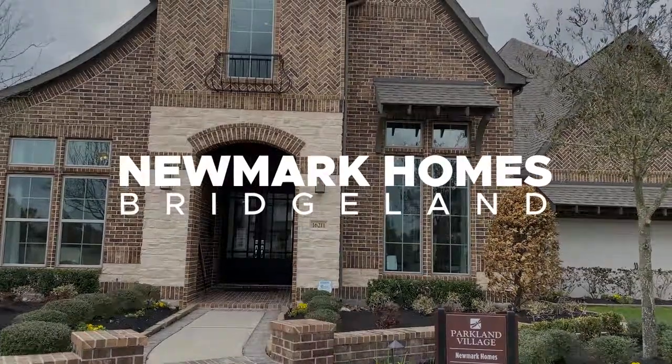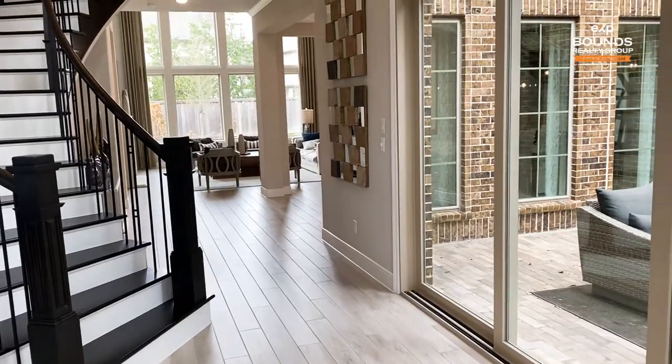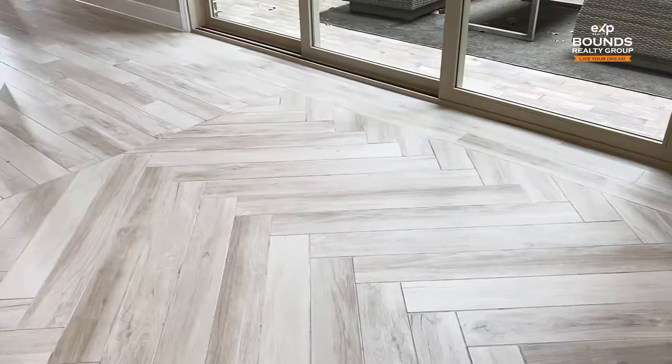Hey everyone, Chris Bounds here with EXP Realty. I'm at Newmark Homes in Bridgeland. Going to do a walkthrough tour and show you around. Like always, I'm going to share with you a couple things I like about the home and a couple things that may not be my favorite — but you never know, everyone likes different things.